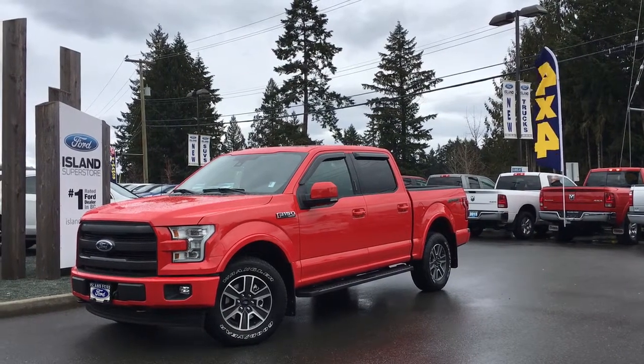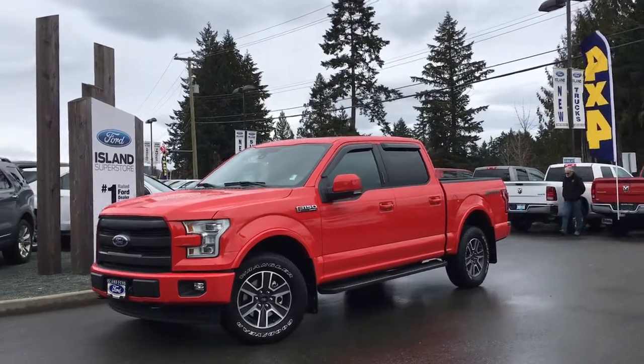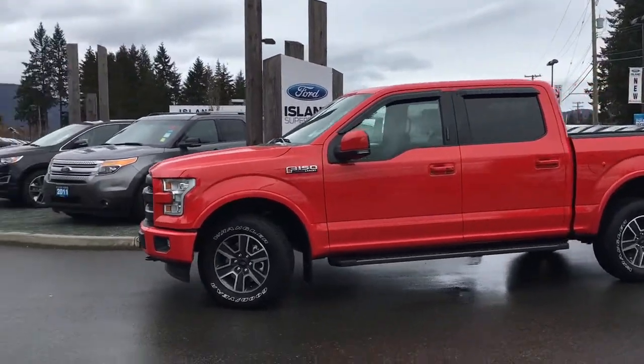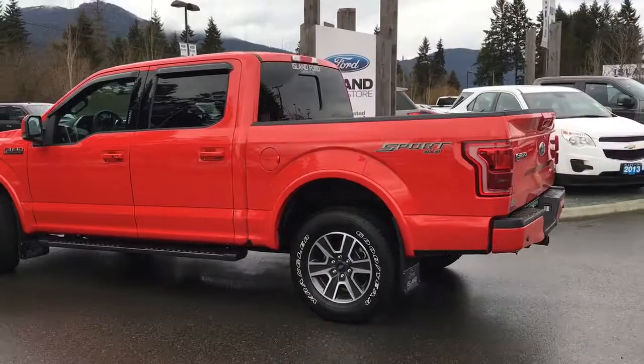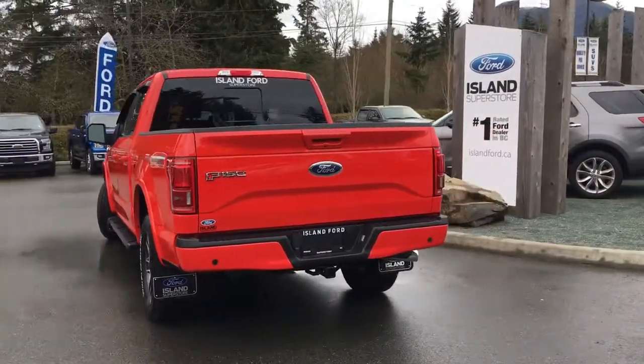Thanks for joining us today at Island Ford Superstore located on North Cross Road in Duncan, BC, off the Trans-Canada Highway. We're in the Cowichan Valley on Vancouver Island. Today we're looking at a 2017 F-150 Lariat in Race Red — black leather interior, four doors, seating for five, five and a half foot box. This is a 4x4 Sport with a 5 litre V8 engine, and it also has a trailer tow package.